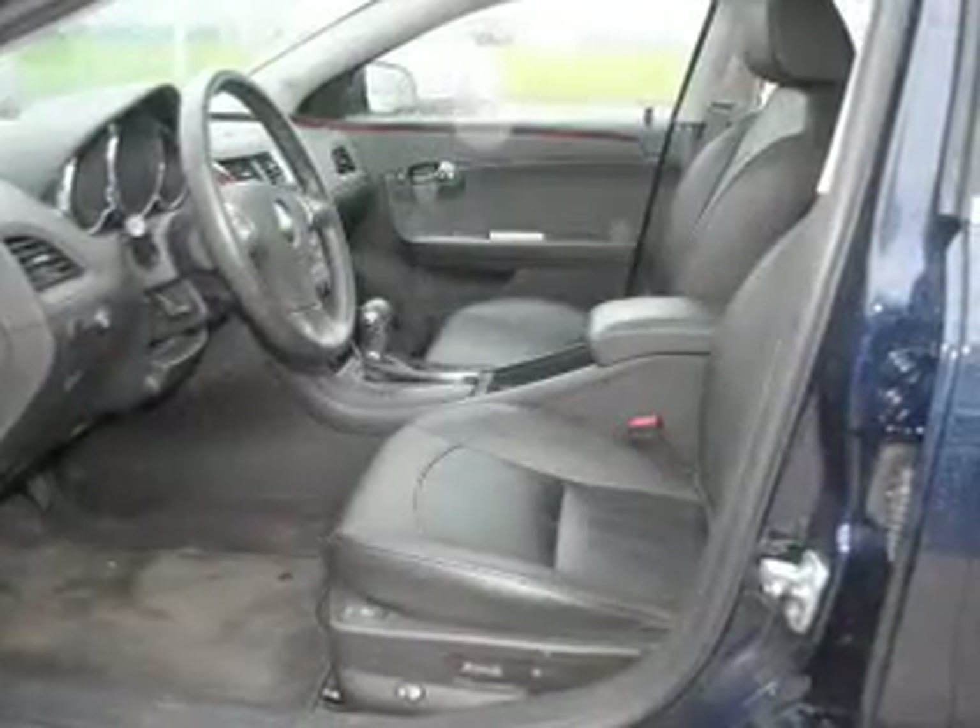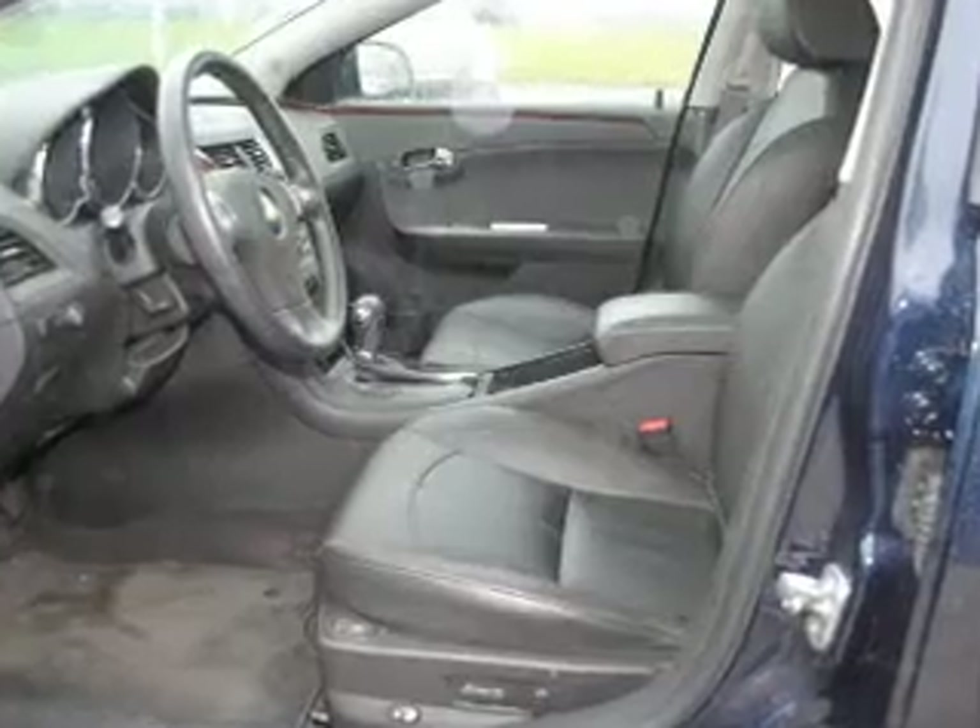Premium wheels lend a distinctive appearance. Savor your listening experience with the premium sound system. Brake safely with the anti-lock braking system.